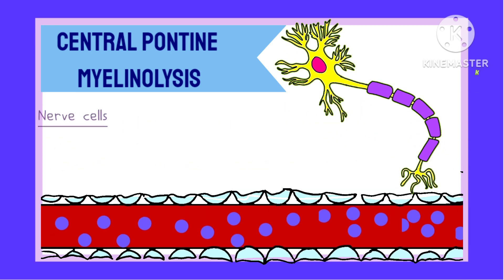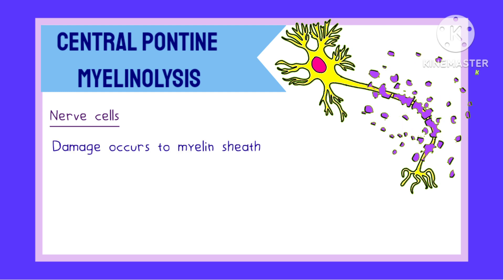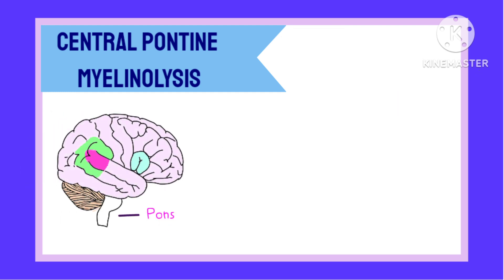In nerve cells, the part that actually gets damaged is the myelin sheath. And the part of the brain that mostly gets affected by this is the pons, part of the brainstem.